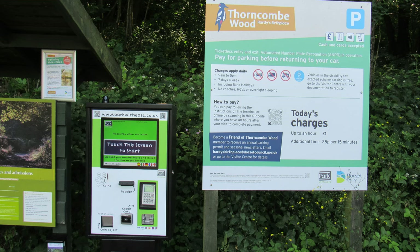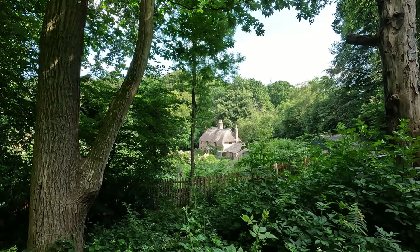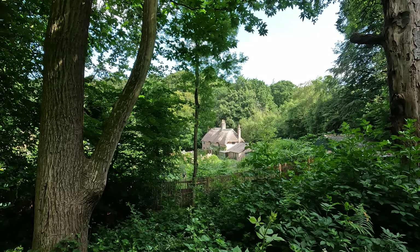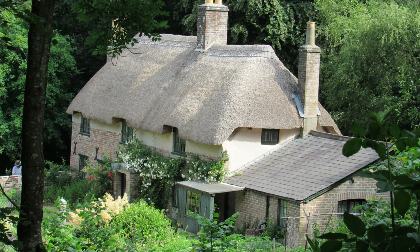We're going to start our walk at Thomas Hardy's birthplace and I've parked my car at the car park at the visitor centre here. There is a charge even for National Trust members. The visitor centre is about 600 yards to the west of Hardy's cottage. In front of me is Hardy's cottage, and this is about as near as we're going to get because we're not visiting it today. Dogs aren't allowed, but as you can see it's a small cob thatched building and Thomas Hardy was born here on the 2nd of June 1840.